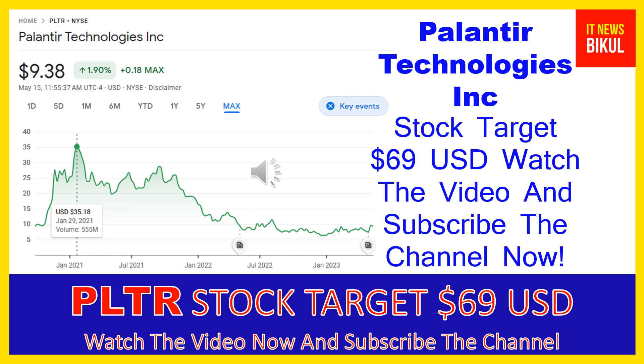In addition, it provides Palantir Apollo, a software that enables customers to deploy their own software virtually in any environment. Palantir Technologies Inc. was incorporated in 2003 and is based in Denver, Colorado.